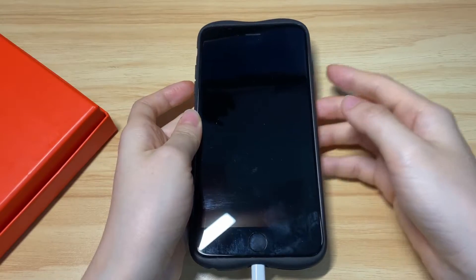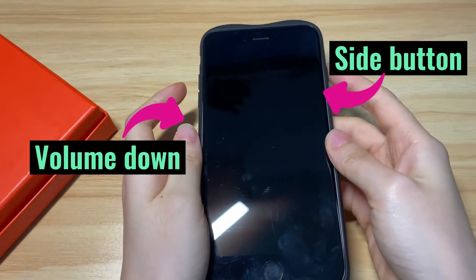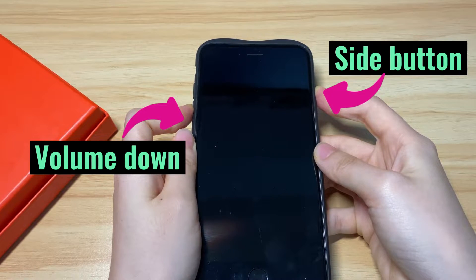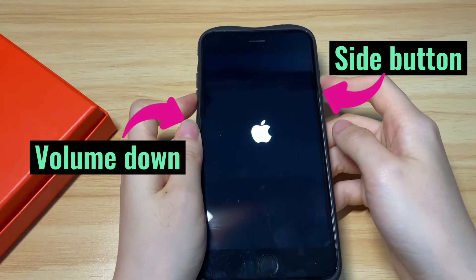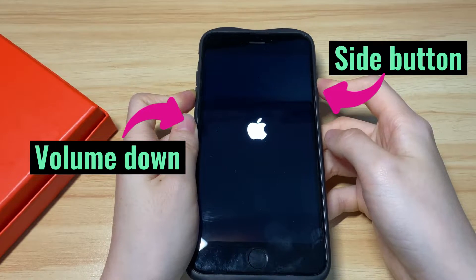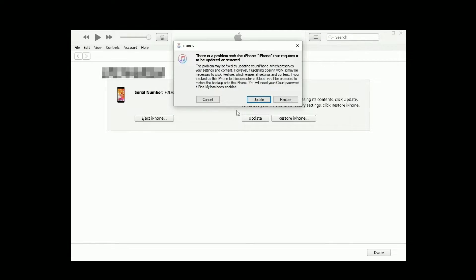Use a USB cable to connect your iPhone 7 to any computer and open iTunes or Finder. Keep pressing the side button and the volume down button together. Don't release them even when you see the Apple logo. When the display shows 'connecting to computer,' release the buttons — you're now in recovery mode. On your computer, you'll see a pop-up from iTunes or Finder asking you to update or restore your device. Select Update and follow the on-screen steps to update to the latest iOS version.